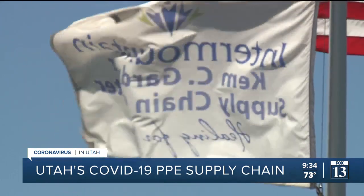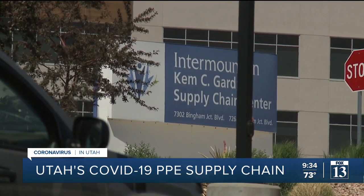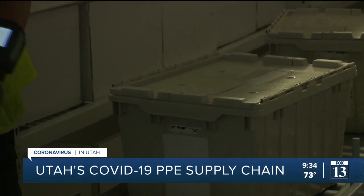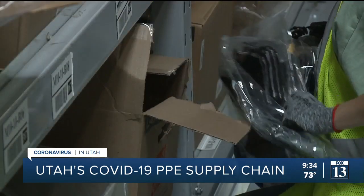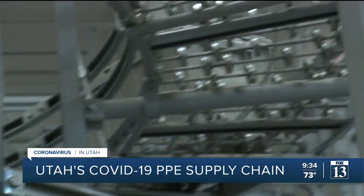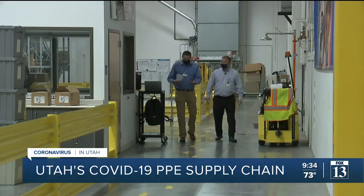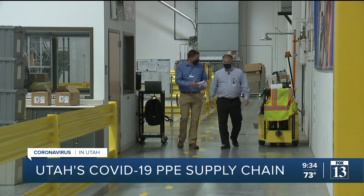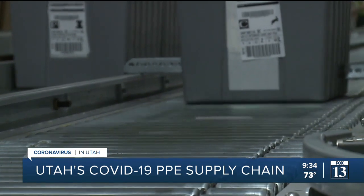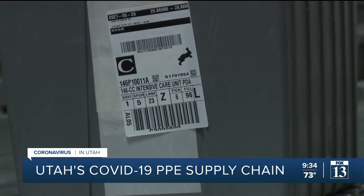Weathering the storm of the pandemic was no easy task for any health care facility, but this supply chain warehouse allowed Intermountain Health Care to stay ahead of the challenges presented by COVID-19. A unique facility that serves as a hub for supplies needed by everyday health care workers. John Wright is vice president of Intermountain Health Care Supply Chain and Support Services. He says this facility is where Intermountain's two dozen hospitals and more than 200 clinics spanning three states get their supplies.